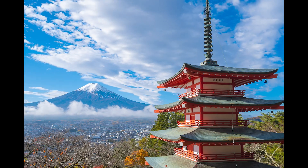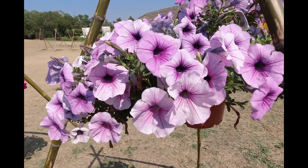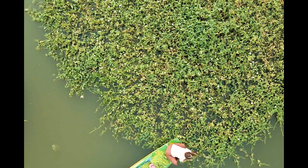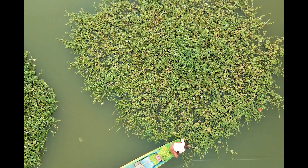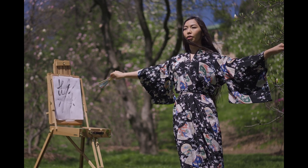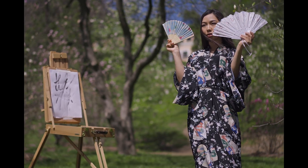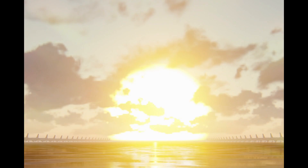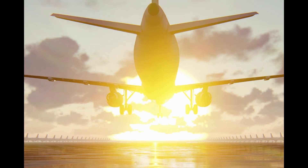In Japan, morning glory plants known as asagao have captivated the hearts of the Japanese for centuries. They are celebrated in summer festivals and depicted in traditional art forms, embodying ephemeral beauty and the fleeting nature of existence — representing the transient beauty of life and evoking nostalgia and appreciation of each passing moment. Morning glory motifs often appear in scenes depicting nature, gardens and seasonal themes. The Japanese even hold festivals and exhibitions dedicated to morning glory plants, including the Iriya Morning Glory Festival, Japan's largest, held July 6th through the 8th.